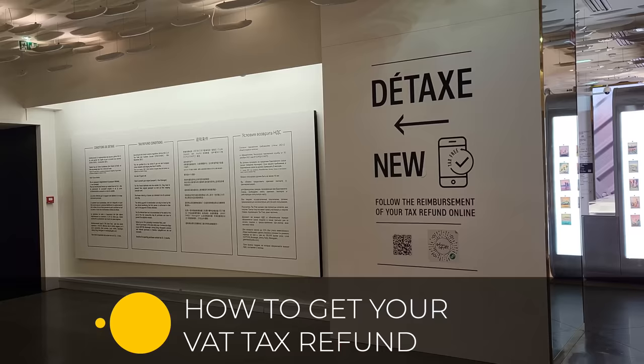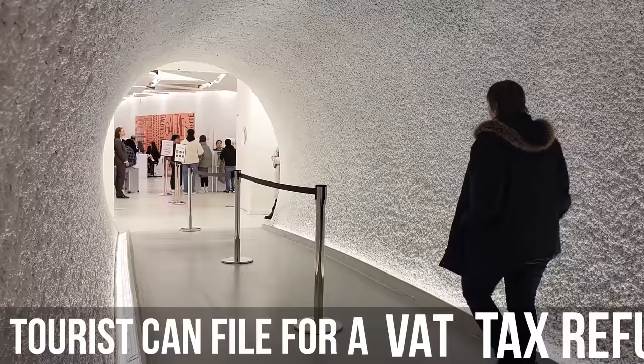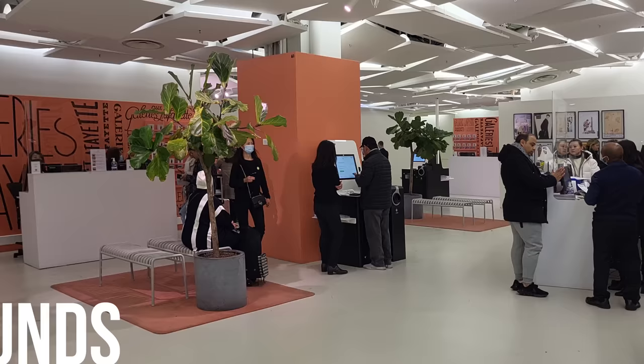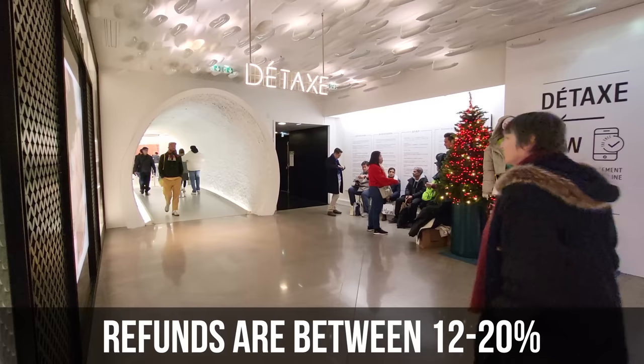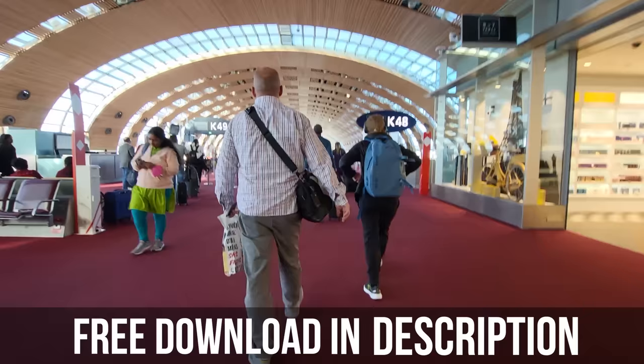The VAT tax, or value-added tax, is already included in the price of retail merchandise. Tourists can file to get the tax they paid refunded — you'll need your receipts, passport, travel dates, and some paperwork from the store. Refunds are generally between 12 and 20 percent, so it's worth doing. This can be processed directly at some stores like Galeries Lafayette or inside the airport before you check your bags. We've put together a document with details about VAT tax refunds — there's a link in the description below for a free download with all the information on how to get your tax refunded.